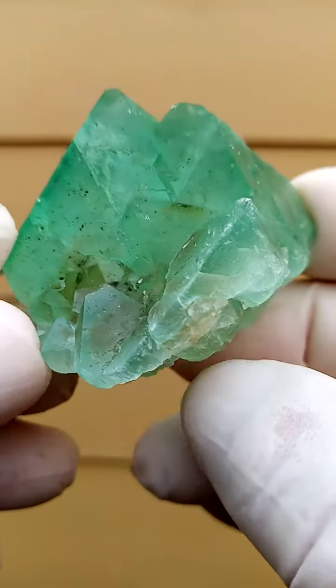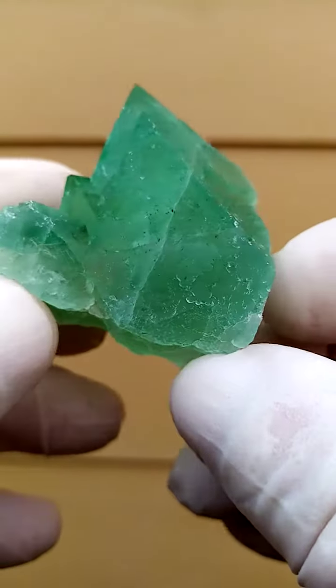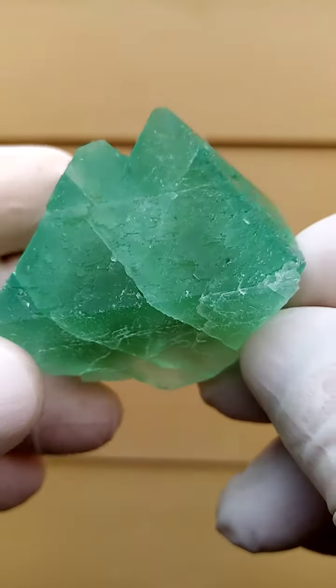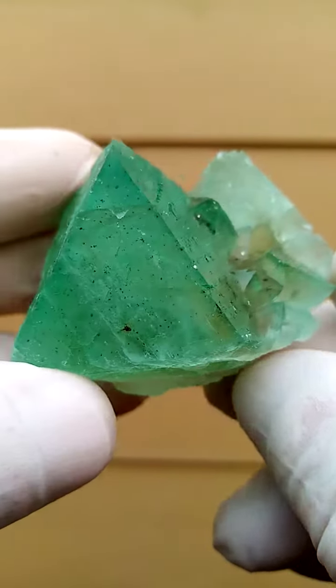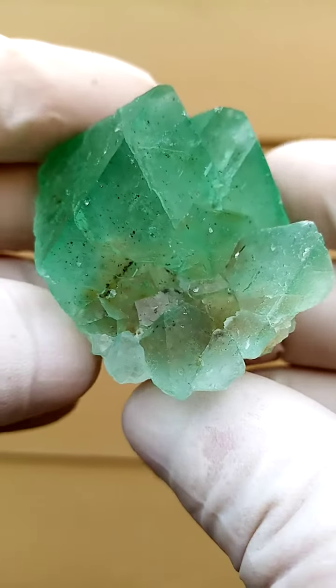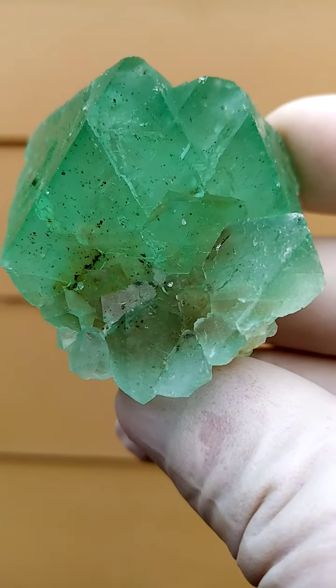We'll give it one more turn. Let's look at the terminations. With still pictures it's often very difficult to understand these specimens. So there you have the terminations on this side. Because there's not a lot of contrast — it's mainly green, and then you have the little specks of pyrite offsetting the green slightly.